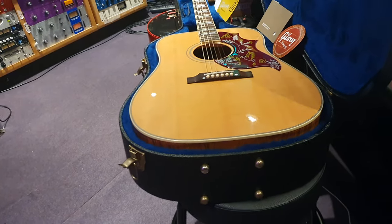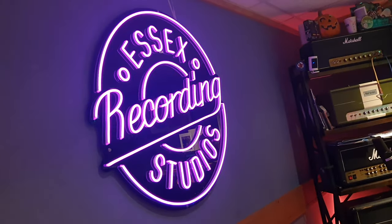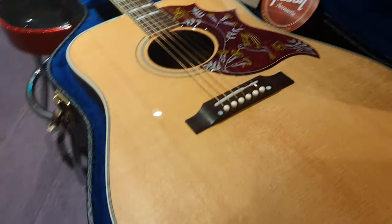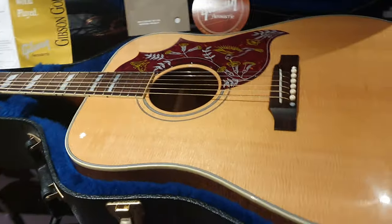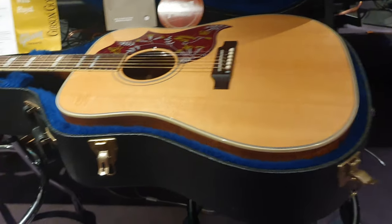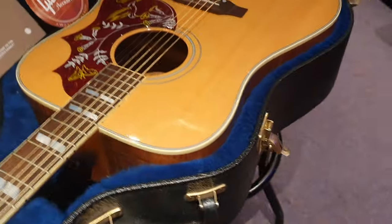One more thing before I show you everything on this guitar: if you want to buy it, head on over to EssexRecordingStudios.com. We'll ship it to any country in the world, no problem. It's also going to go up on Reverb and eBay. Best place to buy is from our website, and for American buyers, you don't get hit with that online sales tax that half the states charge.